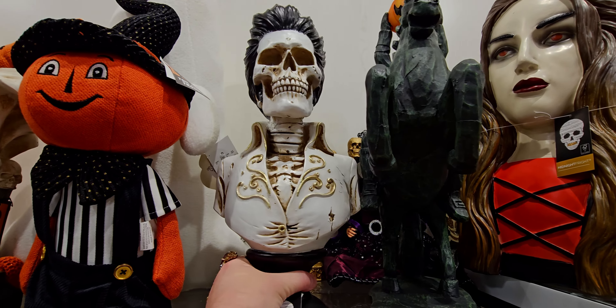More Halloween and fall — this is cute with the squirrel trio, $14.99. And another one that's like a stacked pumpkin made to look like a fox, also $14.99.